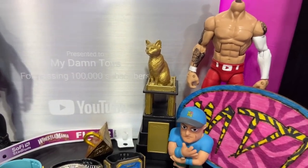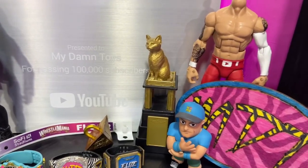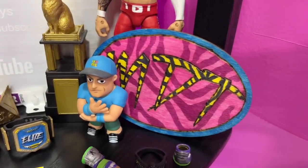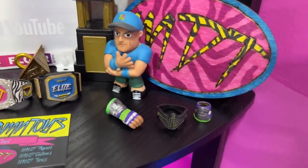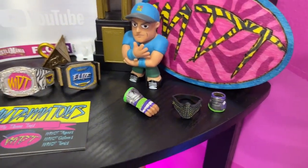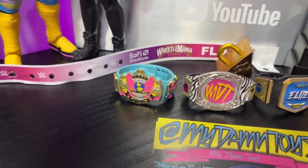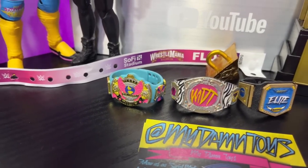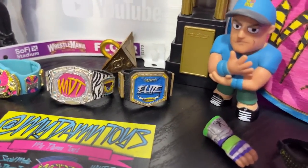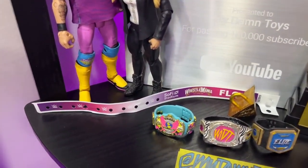We have the Ali Kat memorial battle royal trophy — rest in peace to the legend — that'll be defended this year. There's a custom wood piece 'MDT' made by my brother, a John Cena figure, a Roman Reigns gauntlet I haven't made into a custom yet, some old championship looks, the MDT battle royal championship, the MDT championship, the Elite championship, a Millennium Puzzle, and my WrestleMania 39 floor band from night two.